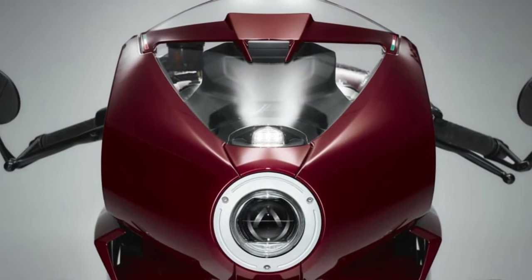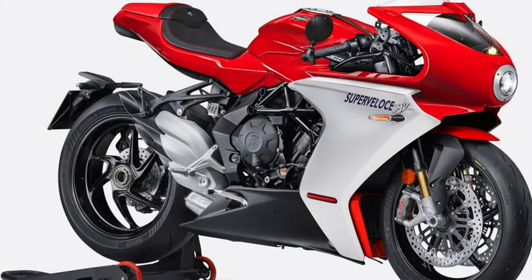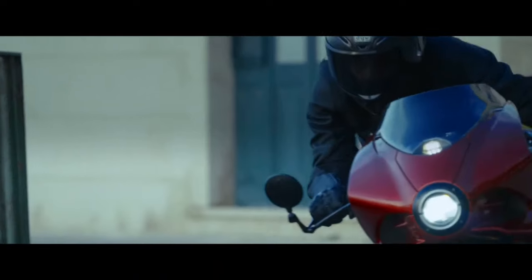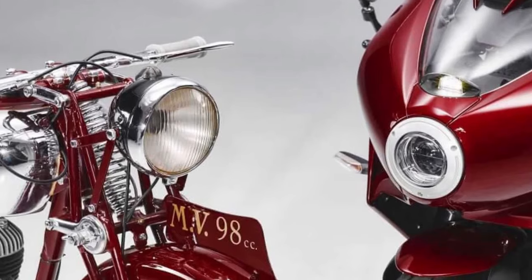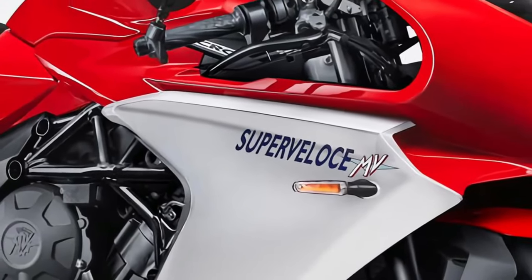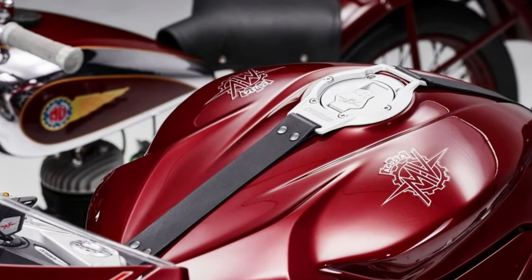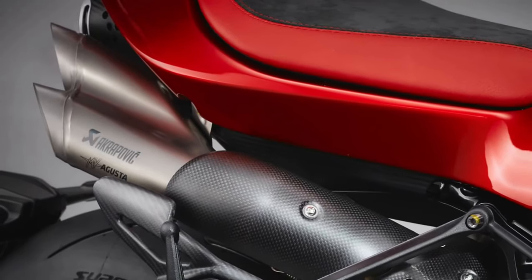The 2025 MV Augusta SuperVelos 800 is a striking addition to the Italian manufacturer's renowned lineup of high-performance motorcycles, renowned for its blend of cutting-edge technology and classic design elements. The SuperVelos 800 represents the pinnacle of MV Augusta's engineering and styling prowess, offering an exhilarating ride for enthusiasts.